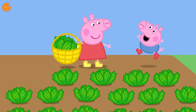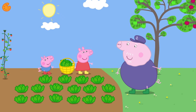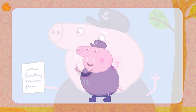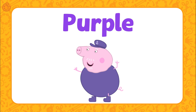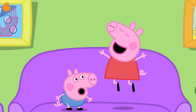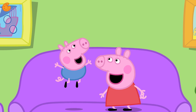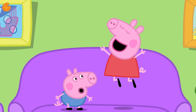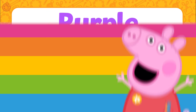Peppa and George are helping Grandpa Pig in his garden. Hello, Grandpa Pig! Grandpa Pig is wearing the color purple — he has a purple hat, too. Shall we find something else purple? Peppa and George are jumping up and down on the sofa. Can you see something purple here? Yes — the sofa is purple. Well done!